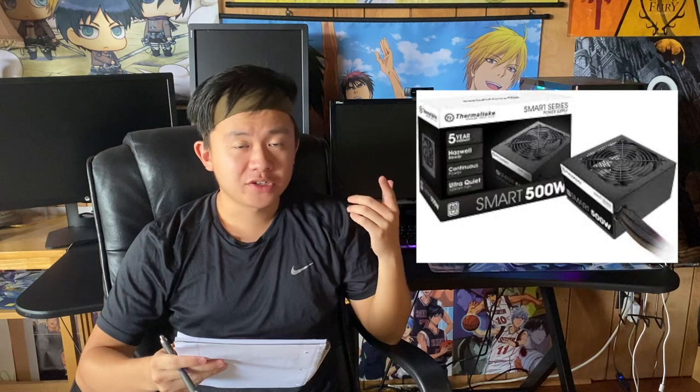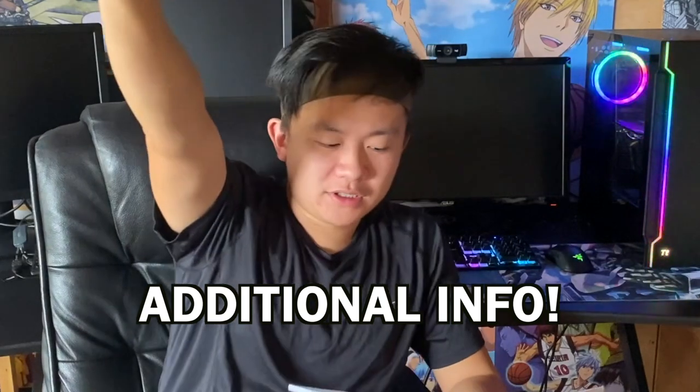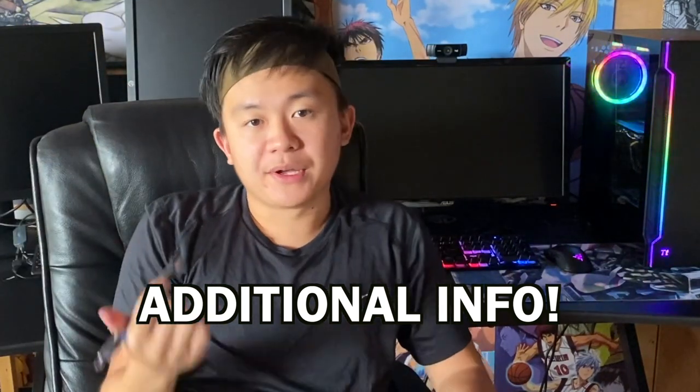Other potential cons: the power supply is the Thermaltake 500W 80 Plus White — a lot of people say you can definitely upgrade it. Also, it only comes with 500GB of storage through the SSD. If you're a heavy gamer you'll probably want more space, since big games like Warzone are about 200GB on their own. I don't play many games so I haven't needed an additional memory drive.